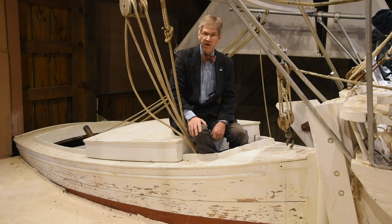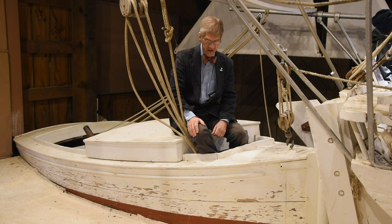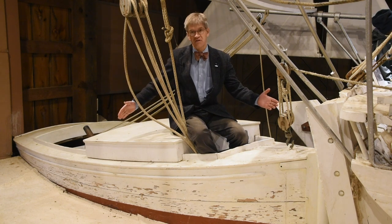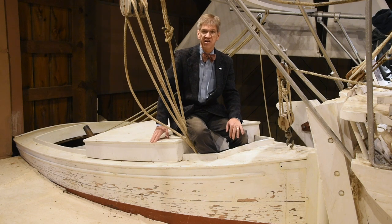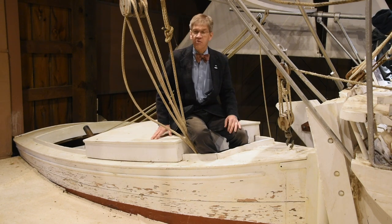Today I'm talking about one of the boats in our collection, one of the most modest boats in our collection, which is this pushboat from the Skipjack E.C. Collier, which is in our oystering building, attached, as it were, to the stern of the Skipjack E.C. Collier.